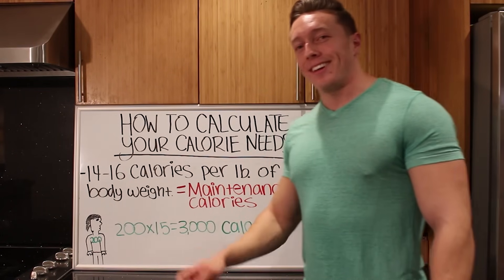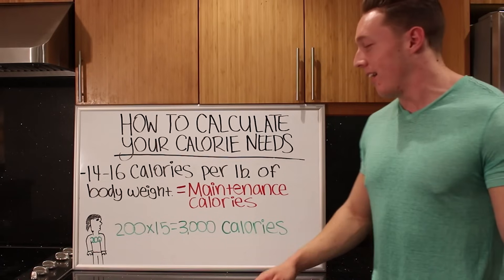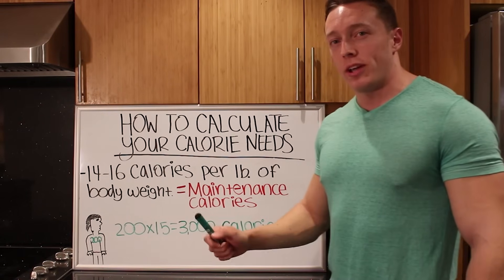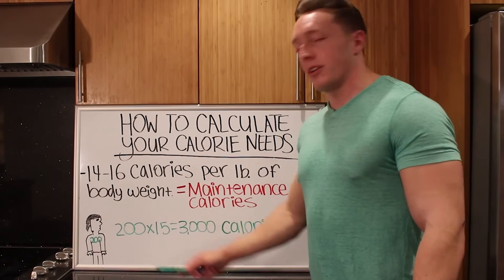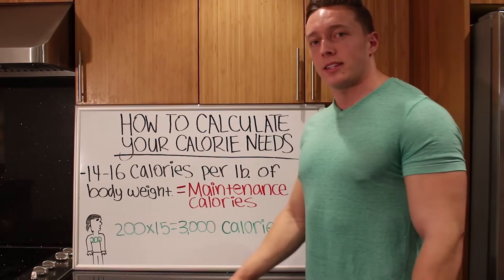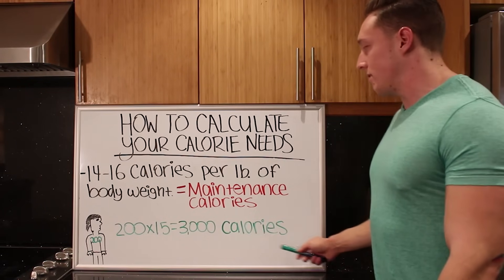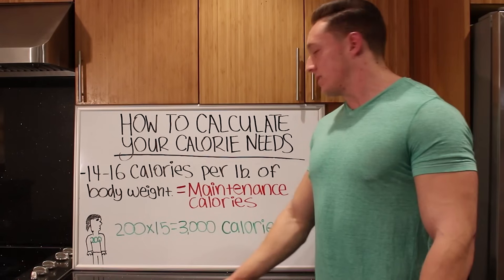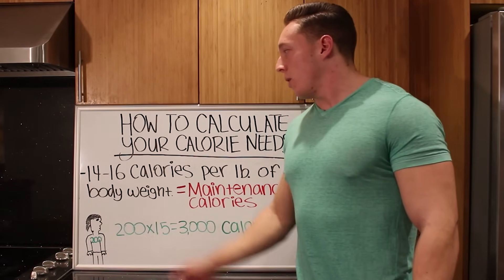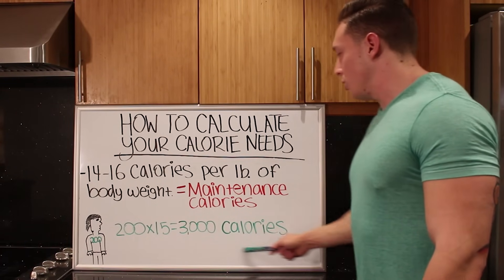So over here is Henry — he's got a weird mullet slash undercut thing going on. Henry weighs 200 pounds. All we're going to do is take 200 and multiply that by 15, right in the middle of the range. 200 times 15 equals 3,000 calories. So Henry's estimated maintenance calories are about 3,000. All you have to do is take your body weight, pick 14, 15, or 16, multiply those two numbers together, and that gives you your maintenance calories.